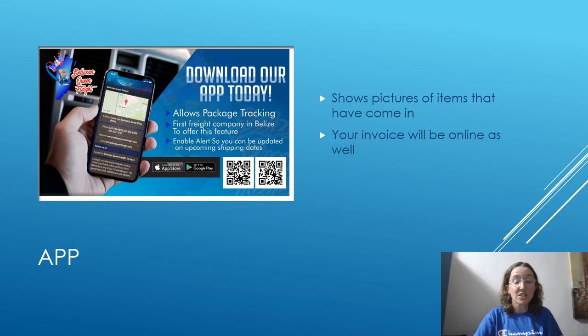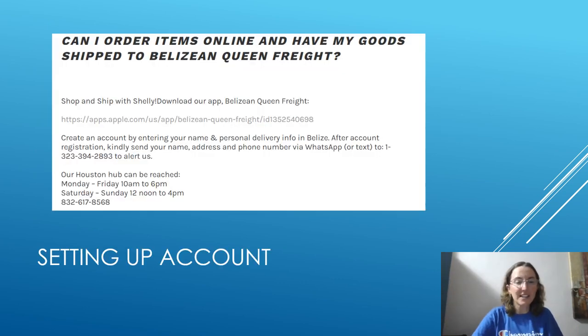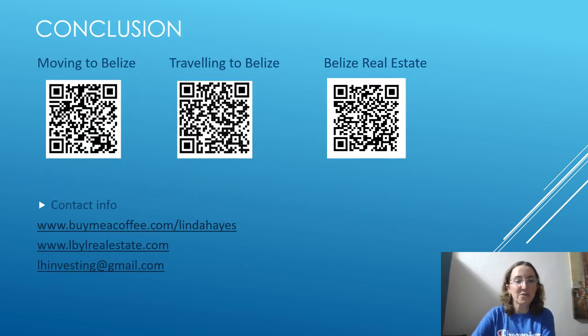Belizean Queen actually has an app that allows package tracking, so you can see pictures of all items that have come in. Once they've shipped, your invoice will be online so you can see what you're going to pay. You can scan the QR codes shown to download the app. To get started with Belizean Queen, you would contact Shelley — I have the phone number and hours on the slide here. As always, please subscribe if you haven't done so already, and I hope to see you soon in Belize.